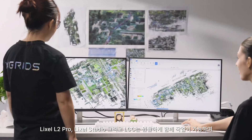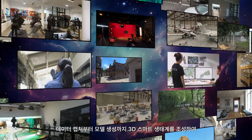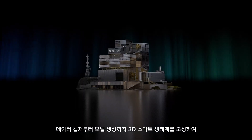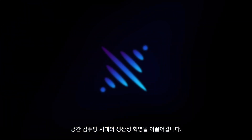L2 Pro, Lyxol Studio and LCC work seamlessly together, creating a smart 3D ecosystem from data capture to model creation, driving a productivity revolution in the era of spatial computing.